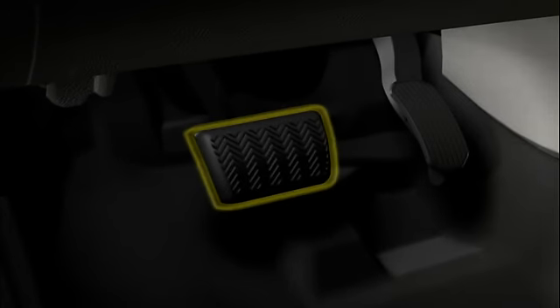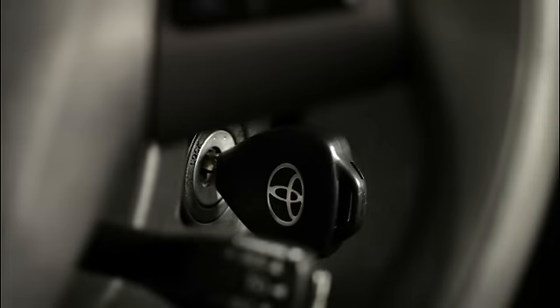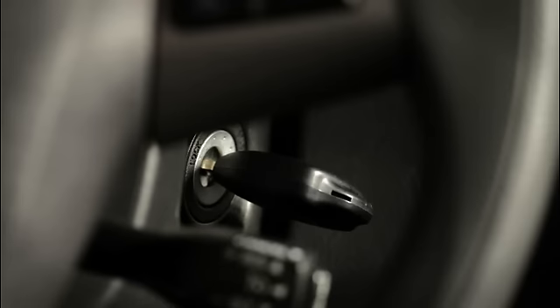As a result, the driver may feel the brake pedal gently pulsate when the system engages. The Corolla system works automatically and is active whenever the ignition is on.